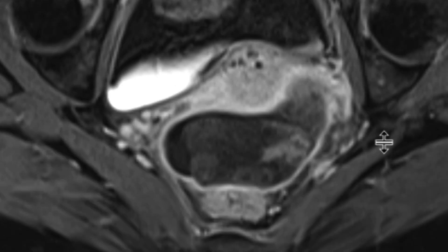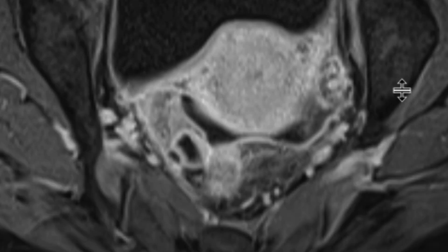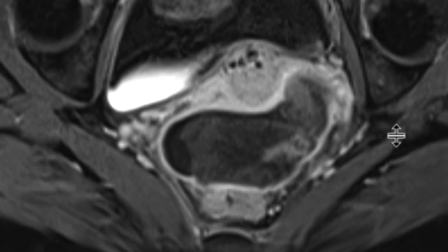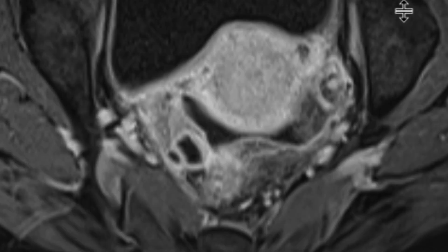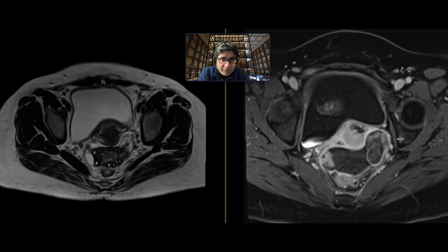We can appreciate that twist best on these post-contrast sequences, and so all these findings are highly, highly concerning for ovarian torsion. There are probably areas of infarction as well in this patient. The patient went to the operating room — indeed, the ovary was torsed, and they managed to detorse it and salvage the left ovary for this patient.